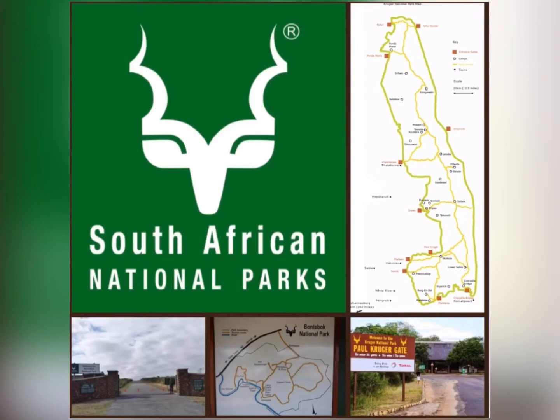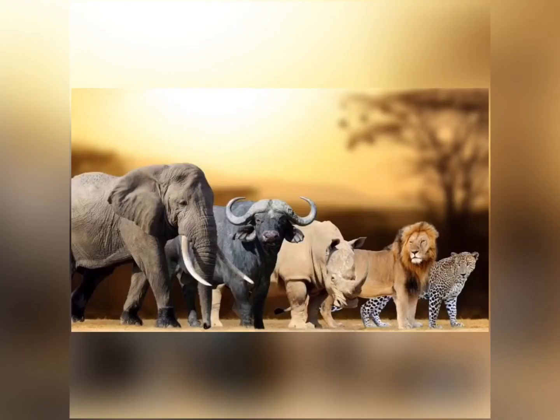When people go to these national parks, they often say that they are going on an African safari. Have you ever been on an African safari? Have you ever been to one of these national parks? South Africa has a lot of wild animals.